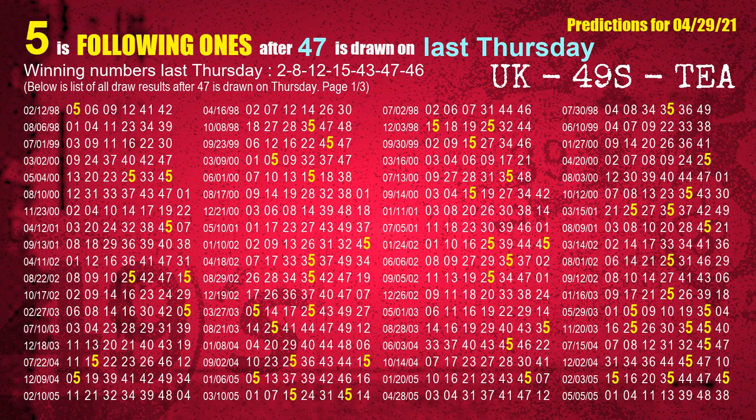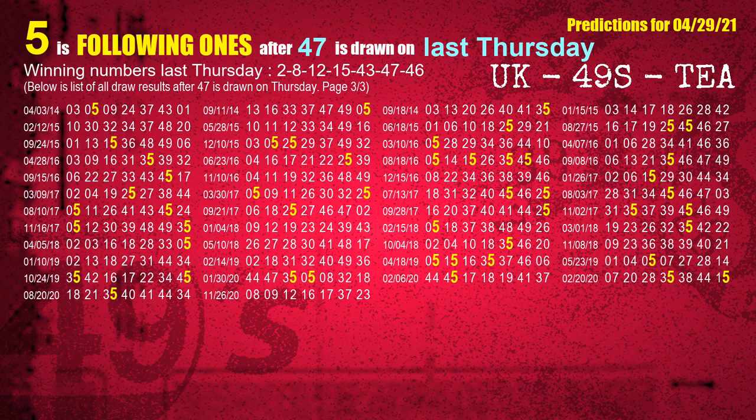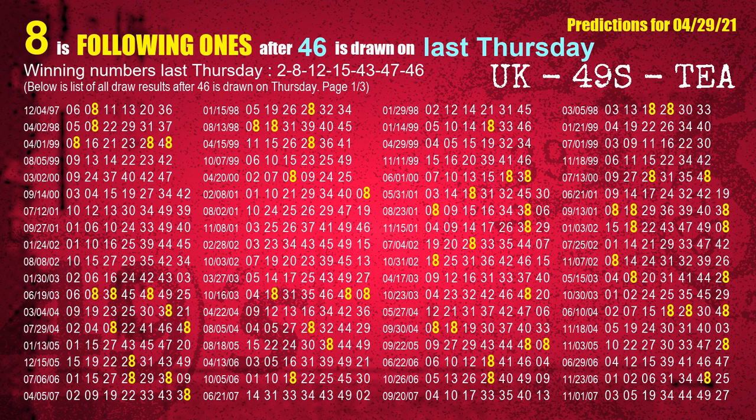The sixth winning number last Thursday is 47. The most frequently following units digit is 5 when 47 is the winning number on last Thursday. The booster winning number last Thursday is 46. The most frequently following units digit is 8 when 46 is the winning number on last Thursday.